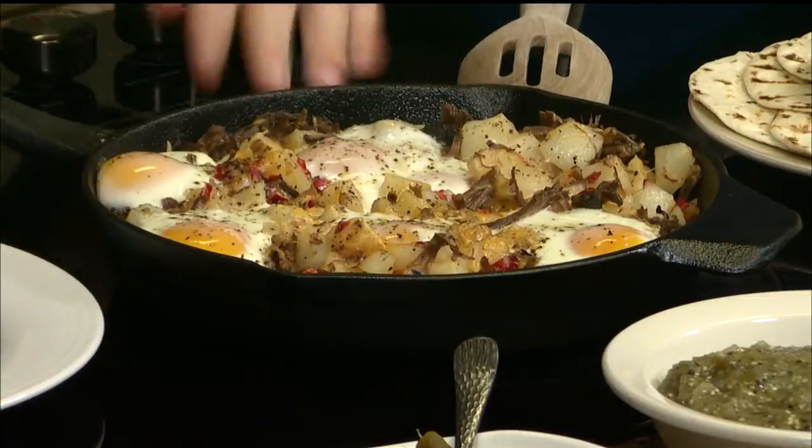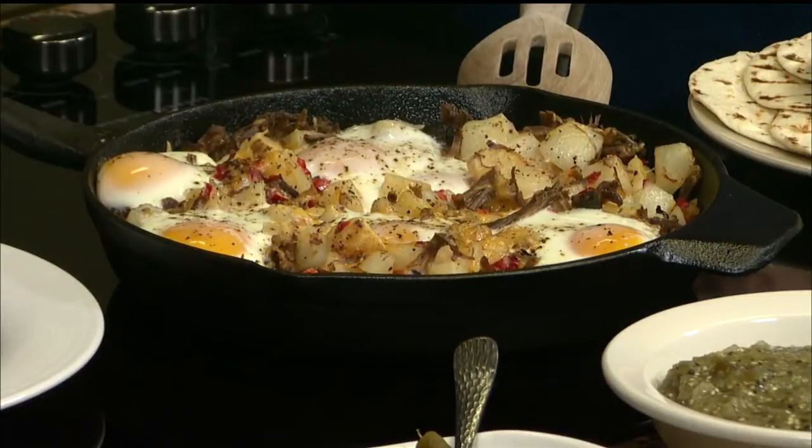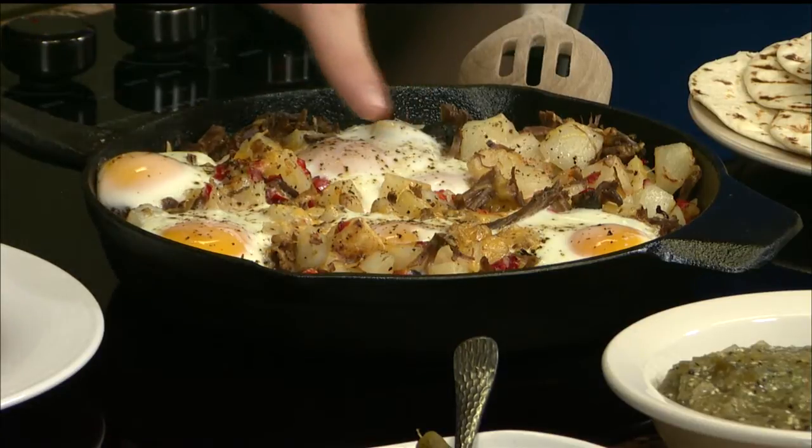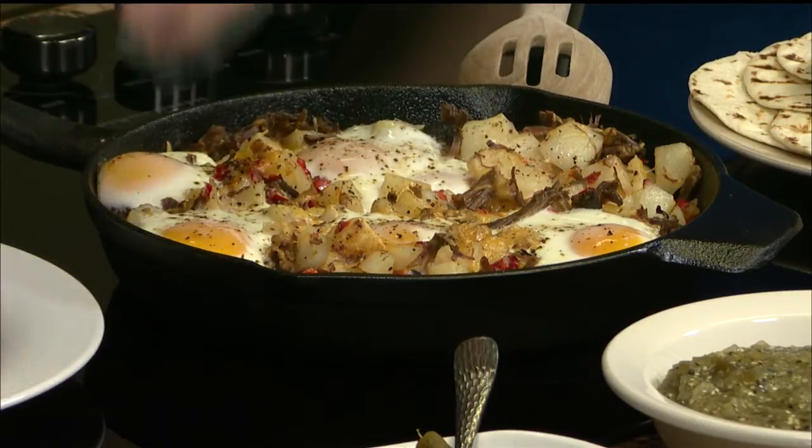Oh wow, look at that. Beautiful. So what we want and what we look for in the oven — we know pretty well everything else is going to be cooked. The potatoes we put in a bit early, so we know that they're going to be cooked through. The beef cooked for about six hours, so we know that that's cooked through. What we want to see is we just want to see the set of the whites, and that's exactly what we've done here.